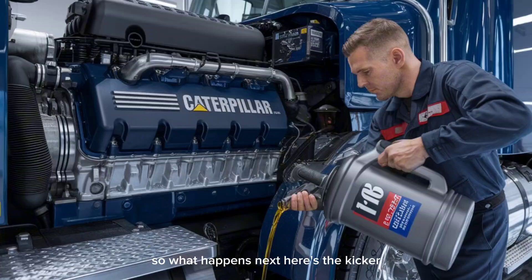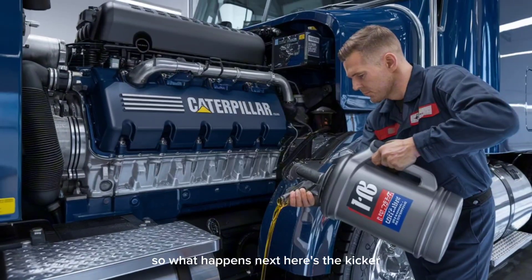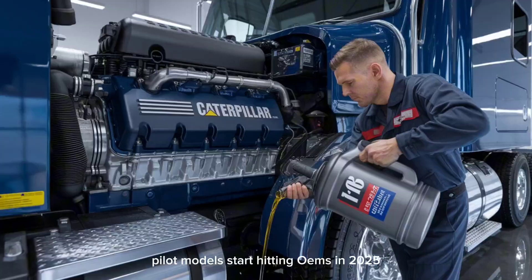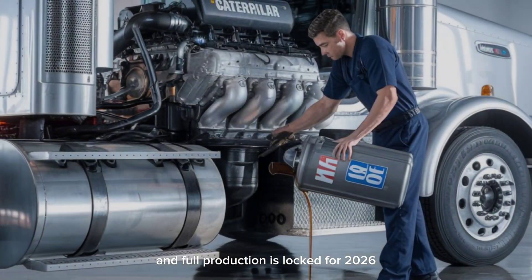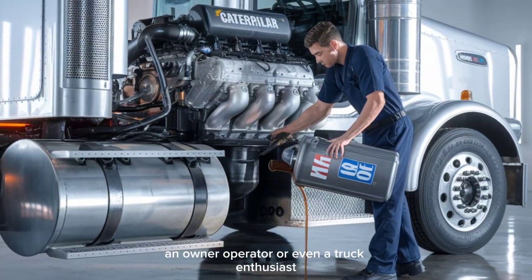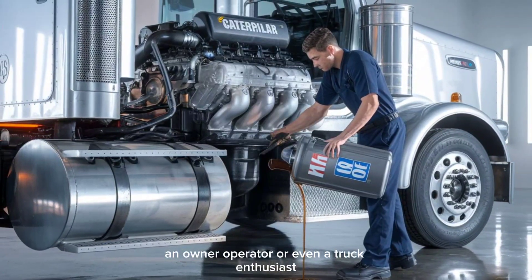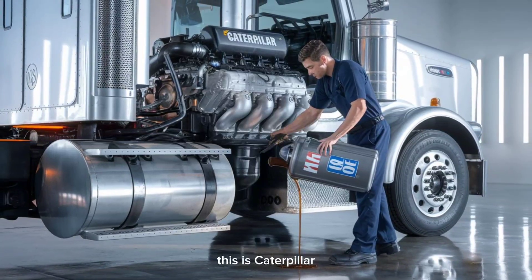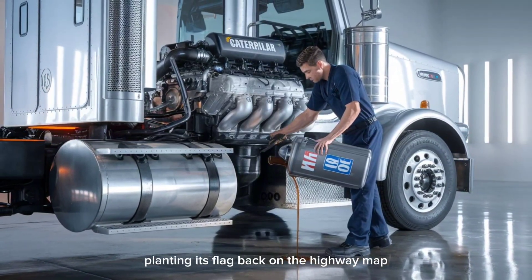So what happens next? Here's the kicker: pilot models start hitting OEMs in 2025, and full production is locked for 2026. If you're a fleet operator, an owner-operator, or even a truck enthusiast, you're watching history unfold. This is Caterpillar planting its flag back on the highway map.